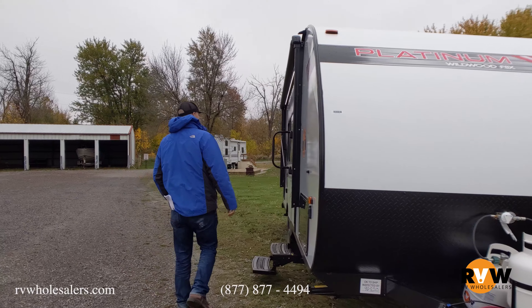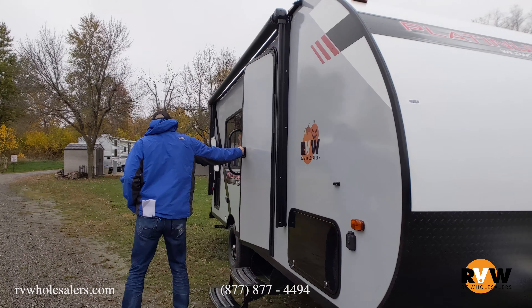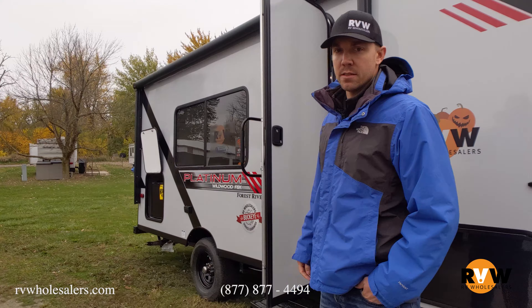It comes with one propane bottle on the front. It has a large entry grab handle and a double entry step. We'll go in and check out the inside.